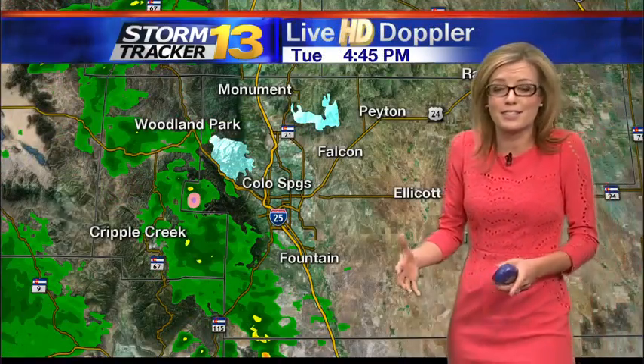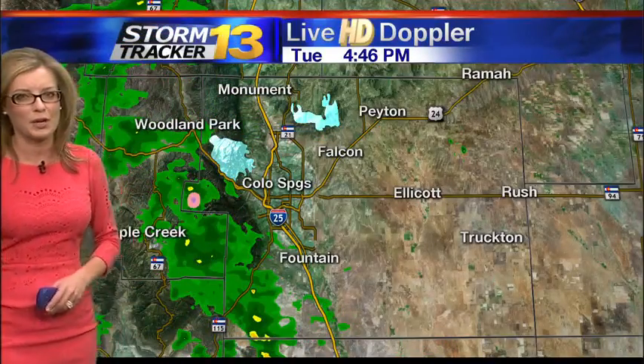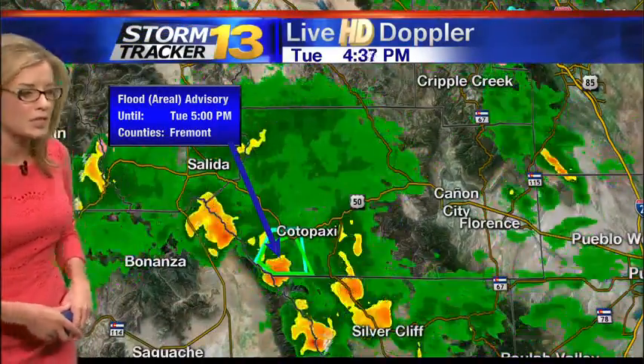Thankfully for the lower elevations, we're just getting rain, but soon enough it'll be snow. That change will happen over the next couple of months. But as far as your Tuesday afternoon is concerned, the umbrella should do the trick. We are still tracking some pretty light rain around the Pikes Peak region right now, so there may be a few wet roads to contend with for the evening drive.